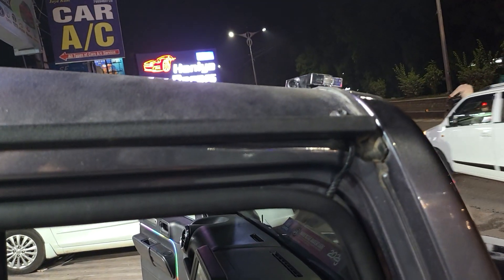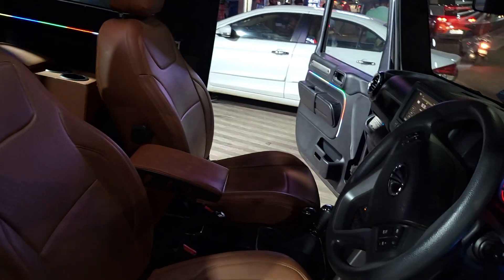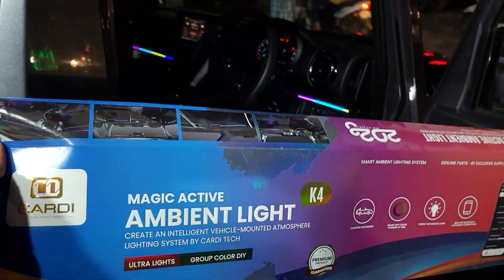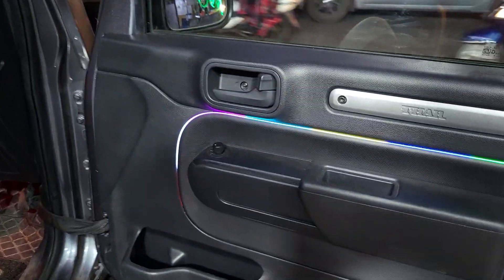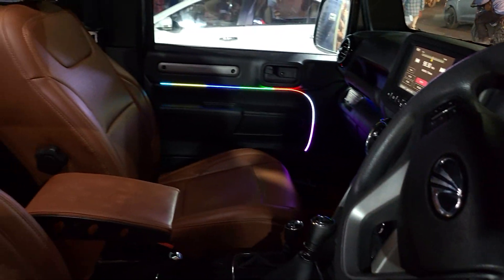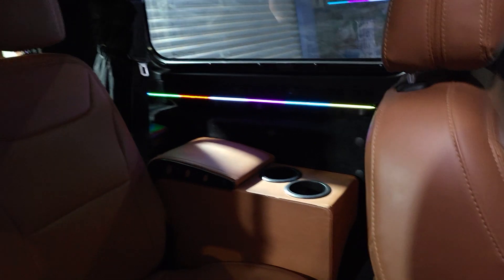We have installed the parking lot here. We have installed the K4 lens. This car is not used in the auto. I will install the back. I will show you the long view.